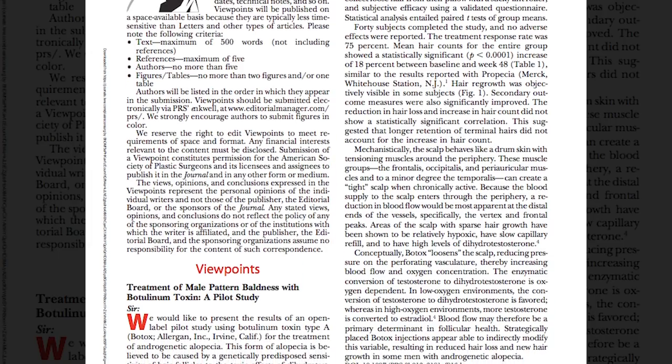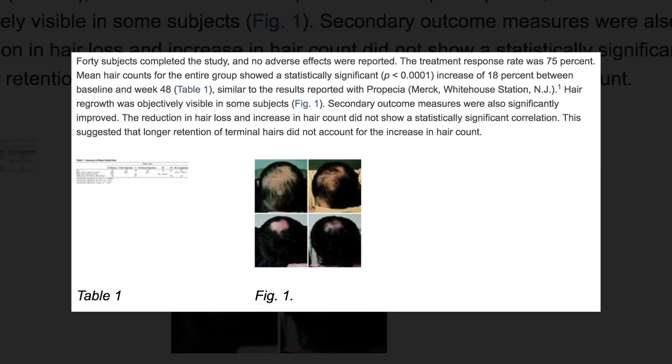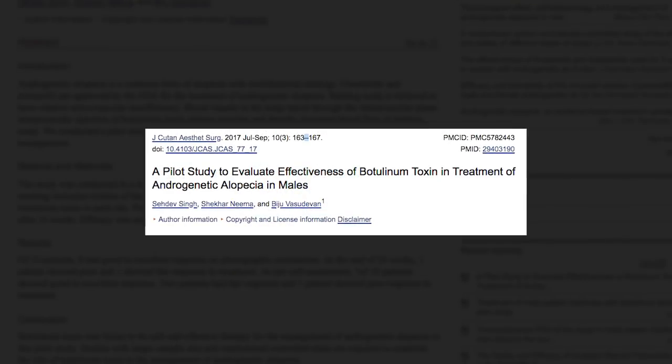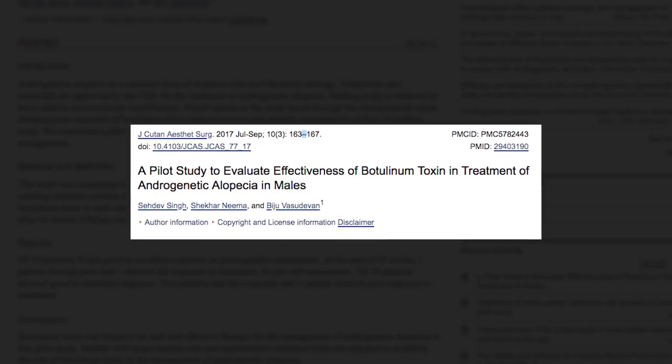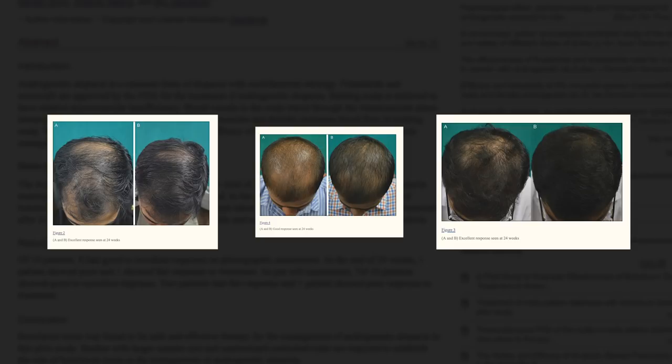The first study involved relaxing the muscles around the perimeter of the scalp. With the scalp muscles more relaxed, the researchers believed that scalp tension would be reduced and participants with male pattern baldness would start regrowing their hair. The researchers used Botox injections to relax the muscles in the scalp, just like how Botox is used normally to relax the muscles in the forehead. Lo and behold, after 48 weeks, hair grew by 18%, similar to the results reported with Propecia. A similar study was conducted in 2017, where patients' scalps were injected with Botox to relax the muscles and reduce the tension — again, the results were impressive: out of 10 male patients, 8 had good to excellent results on a photographic assessment.